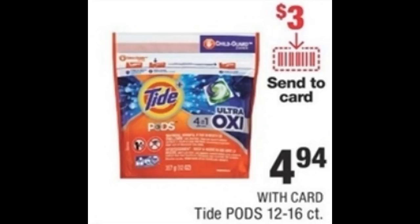Easy deal on Tide Pods. The 12 to 16 count are on sale for $4.94. We have a clip-to-card coupon for $3 off, or a $3 coupon in the July P&G insert — making these just $1.94 per pack. If you have a Walgreens nearby, they have an amazing promotion that includes Tide. Definitely check out that five must-do deals video for a much better option on Tide products.